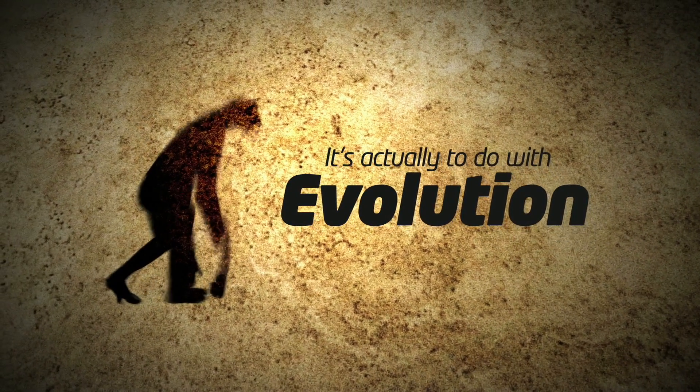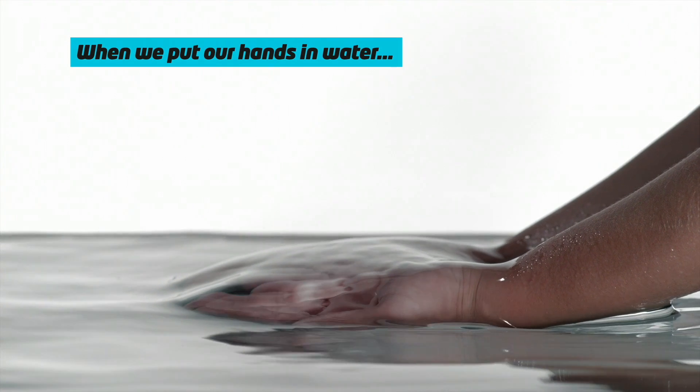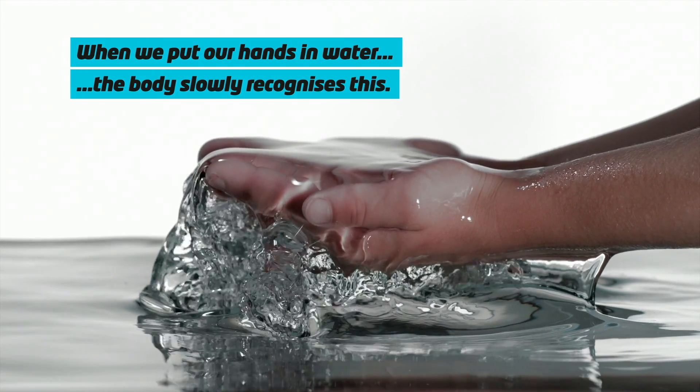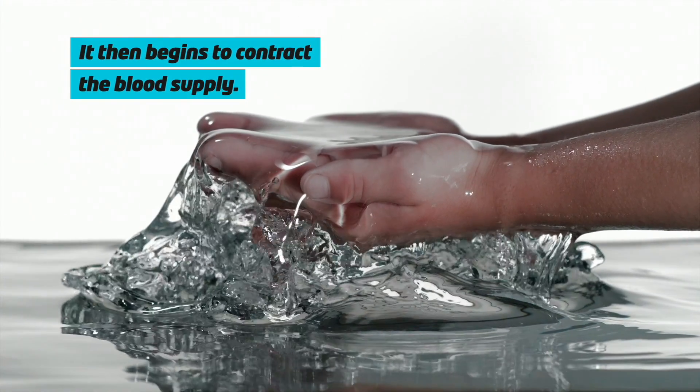Now we used to think that is to do with some sort of osmosis and water leaving our hands, but actually it's to do with evolution — because what happens is that when we put our hands in water, the body after some time recognizes that they're immersed in water and it begins to contract the blood supply.